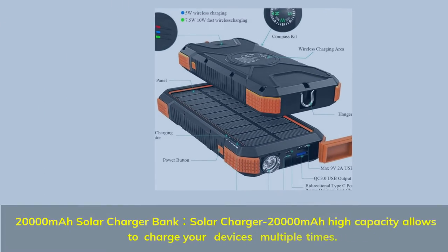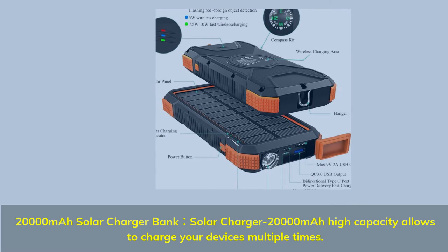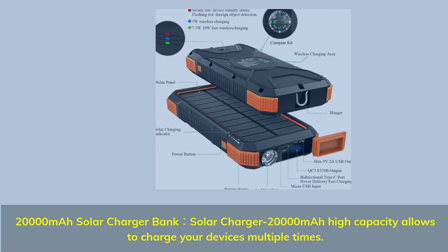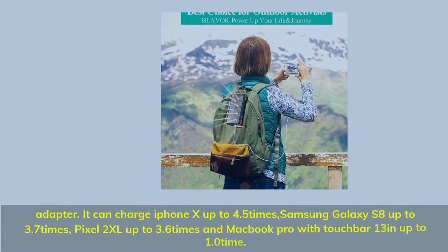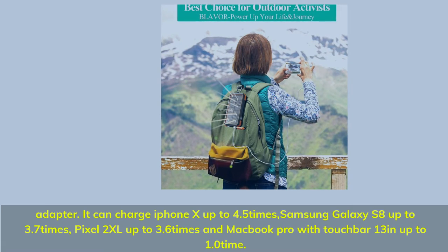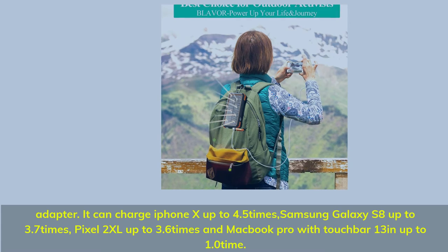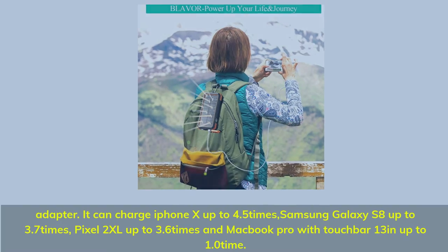Number 5. 20000mAh Solar Charger Bank — high capacity allows you to charge your devices multiple times. It can charge iPhone X up to 4.5 times, Samsung Galaxy S8 up to 3.7 times, Pixel 2 XL up to 3.6 times, and MacBook Pro with Touch Bar 13 inches up to 1.0 time.